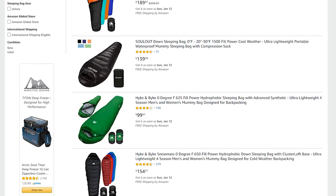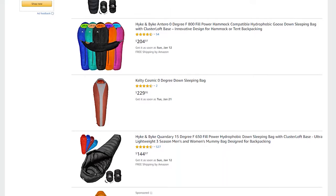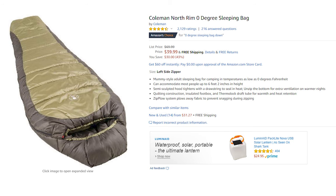It's true that if you go look for zero-degree sleeping bags, a lot of the time they're very, very expensive. That's because many times they're made of down. That's why when I found this on Amazon for $40, I thought it's worth a try. It's not down, but it's a zero-degree rated sleeping bag.